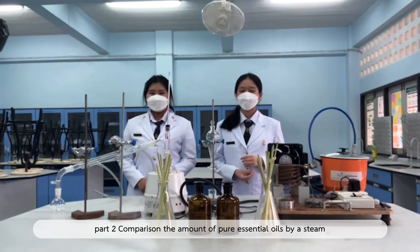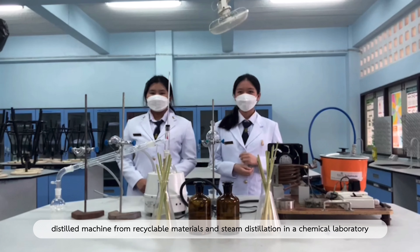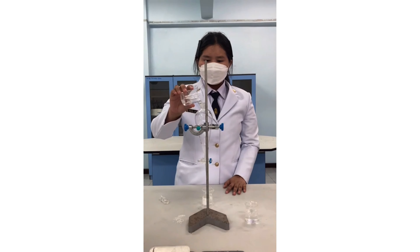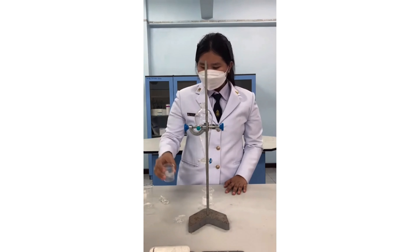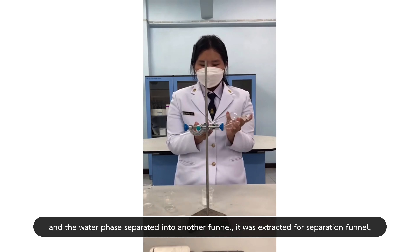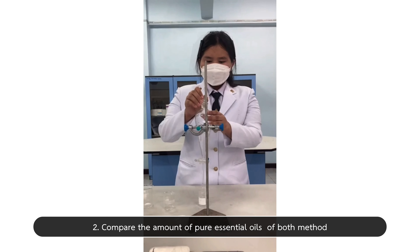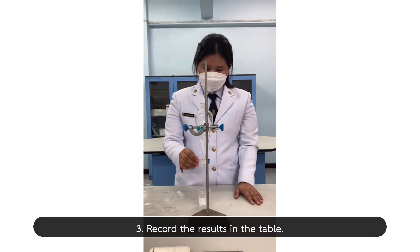Part two: comparison of the amount of pure essential oils. First, transfer 10 cubic cm of extracted oil to a separating funnel and extract with 10 cubic cm of hexane for 5 minutes, then separate the water phase into another funnel. Second, compare the amount of pure essential oils by the bird method. Third, record the results in the table.